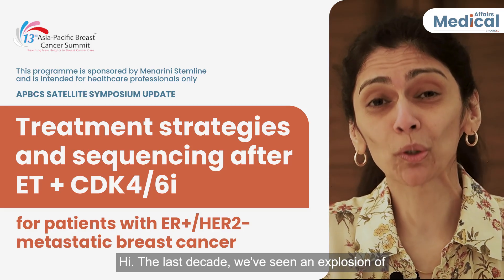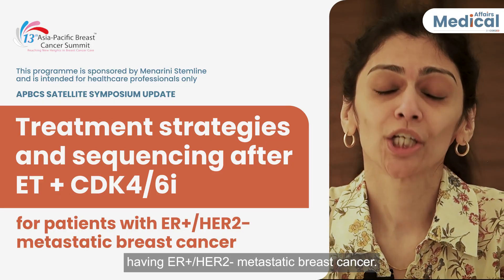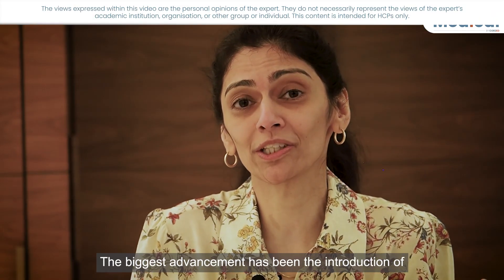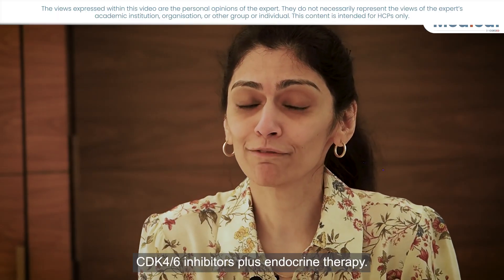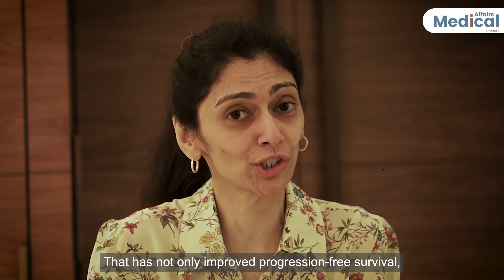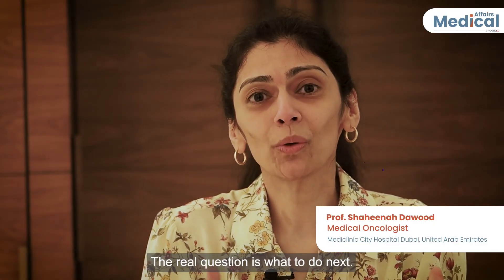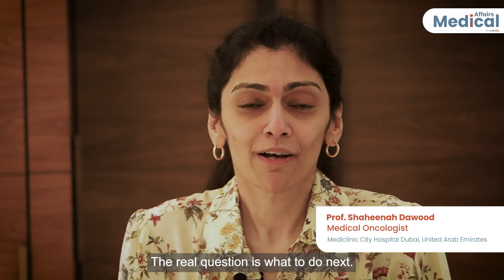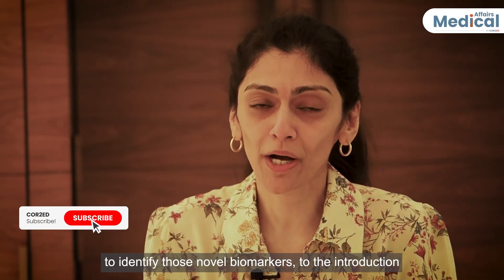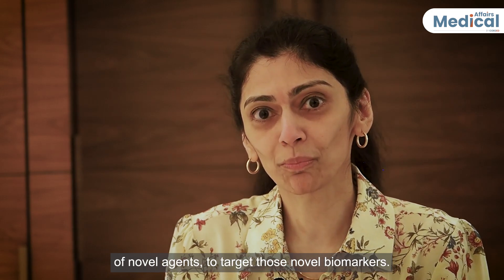The last decade, we've seen an explosion of data within the realm of patients having ER-positive, HER2-negative metastatic breast cancer. The biggest advancement has been the introduction of CDK4/6 inhibitors plus endocrine therapy, which has not only improved progression-free survival but overall survival of our patients. The real question is what to do next, from integration of molecular profiling to identify novel biomarkers, to the introduction of novel agents to target those biomarkers.